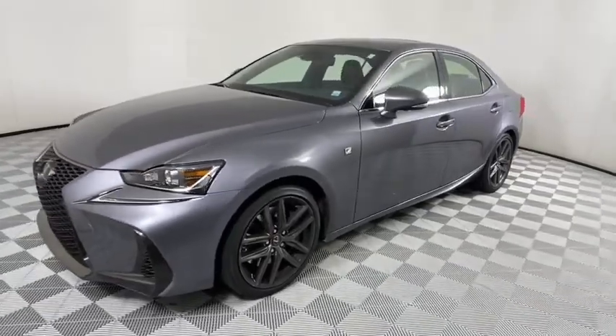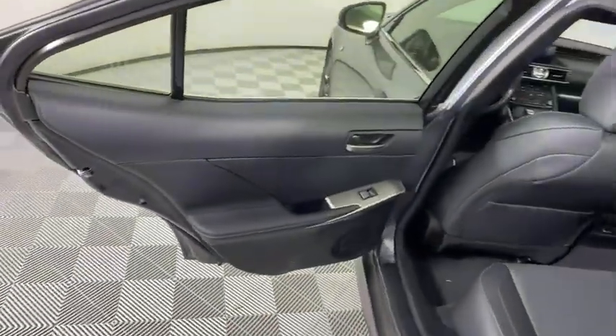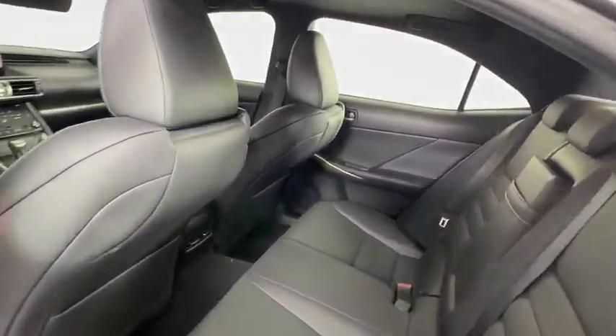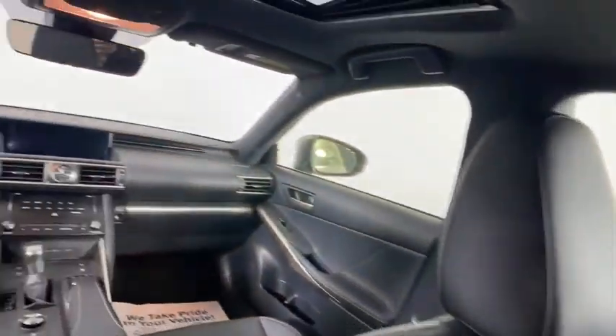Adjustable steering wheel, aluminum wheels, four-wheel disc brakes, floor mats, cruise control, auto-dimming rear-view mirror, universal garage door opener, climate control, AM-FM stereo radio, rear defrost, fog lamps.